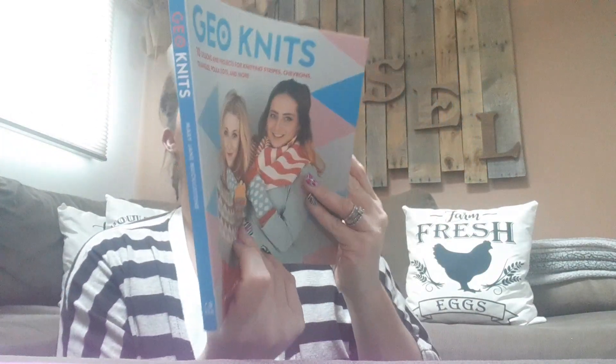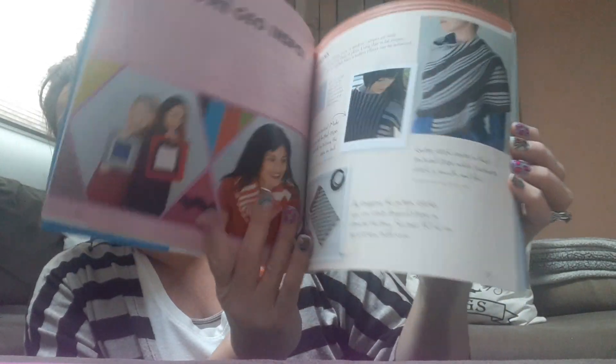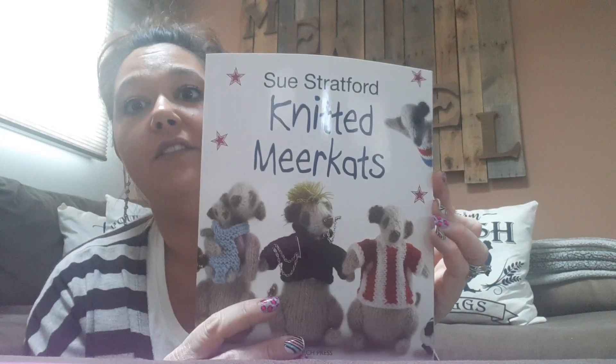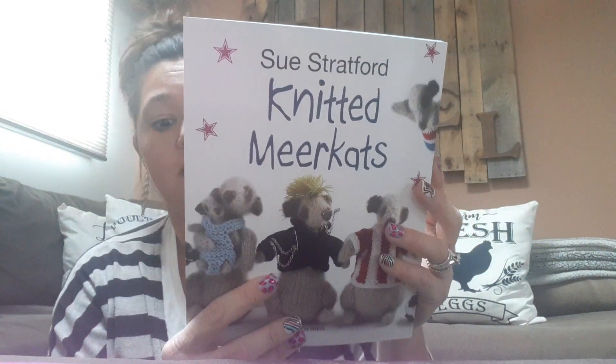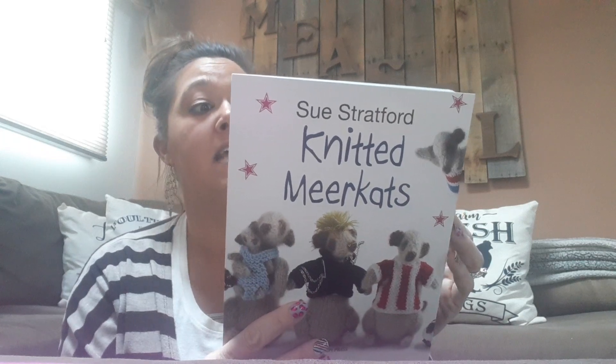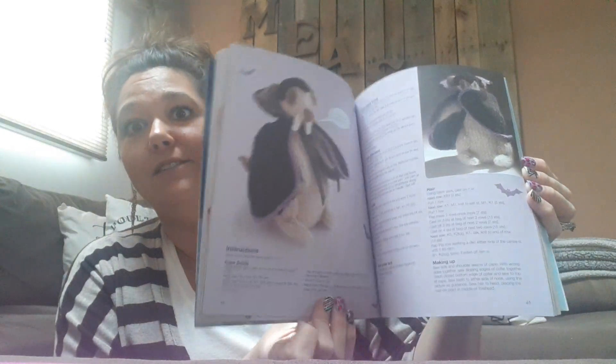Here is Geo Knits. This one retails for $19.95 in the U.S. and $22.95 in Canada. Fun little craft book — I got one of those. And then there's Knitted Mercats. This retails for $15.95 in the U.S. Easy to follow patterns, fun gifts for your family and friends, a great source of ideas and inspiration. I thought this was super cute, fun for those that like crafting. I did find two of those.